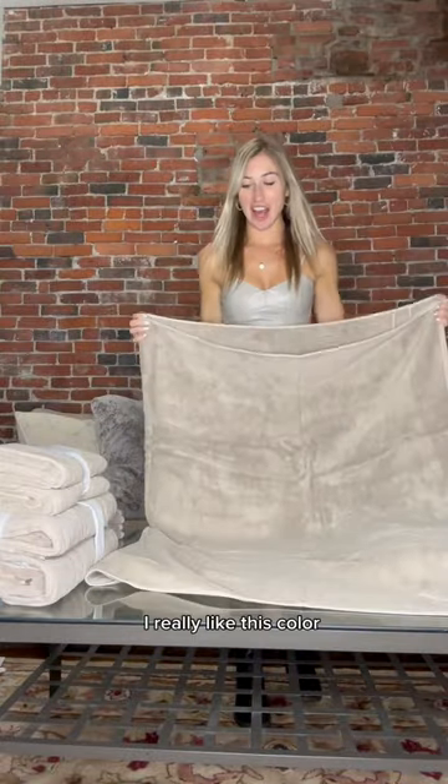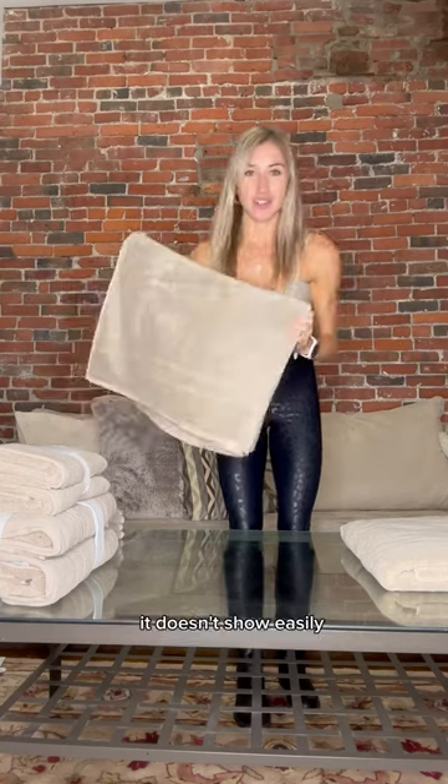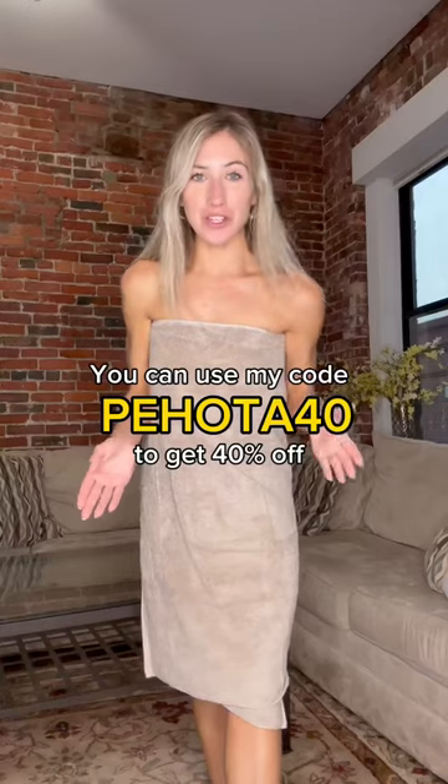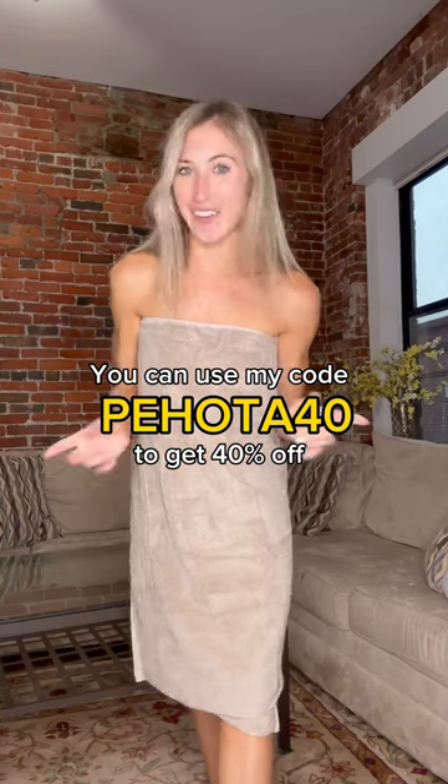They have this set in the color sand. I really like this color because if you get any dirt or anything on it, it doesn't show easily, but it's still super neutral for your bathroom. You can use my code PAHOTA40 to get 40% off anything on Cozier's website. I'll link it here for you guys.